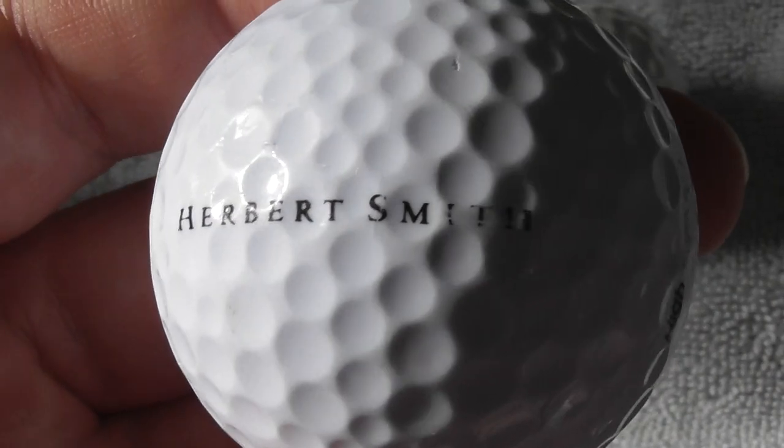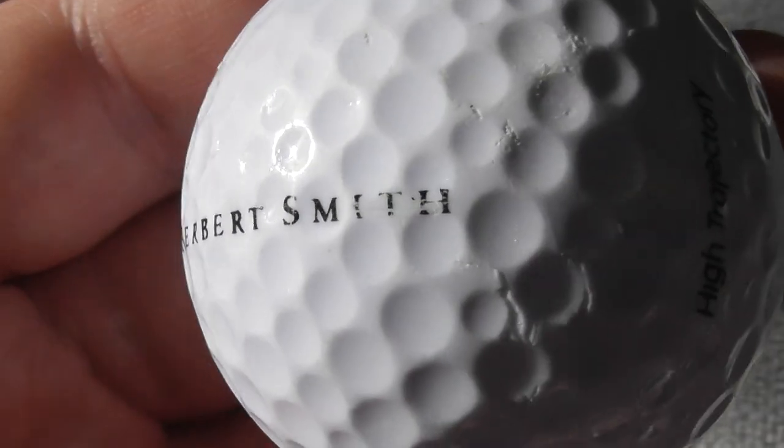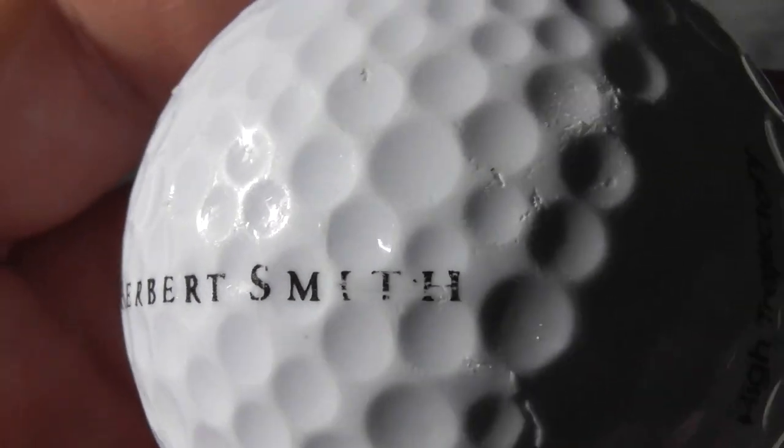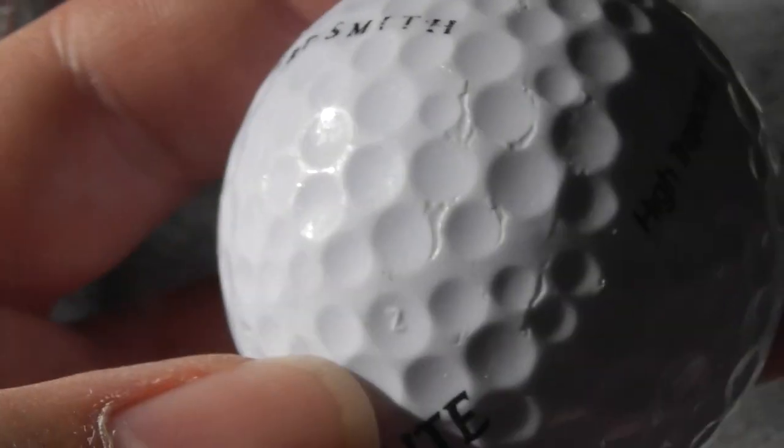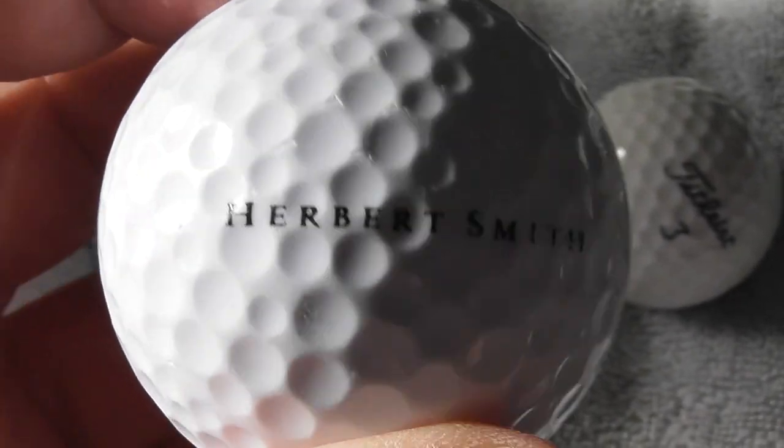Next: Herbert Smith - is that a business or is that somebody who's printed their name on there? Slightly scuffed as you can see. Other than that the ball's pretty good condition. I don't know if that's a business or not.